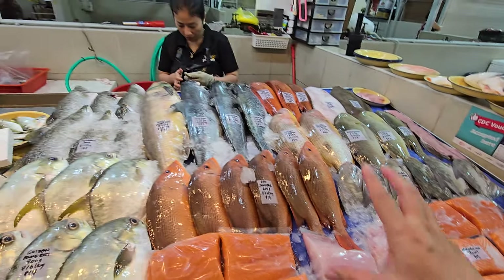Lemon sole — xiao chuan — 1.5 kg at $15 a kg, so $22. Smaller one is $18. One side black, one side white — a very nice fish for fillet to do fish and chips, or we can clean it for you to bake. Baked lemon sole is very nice.